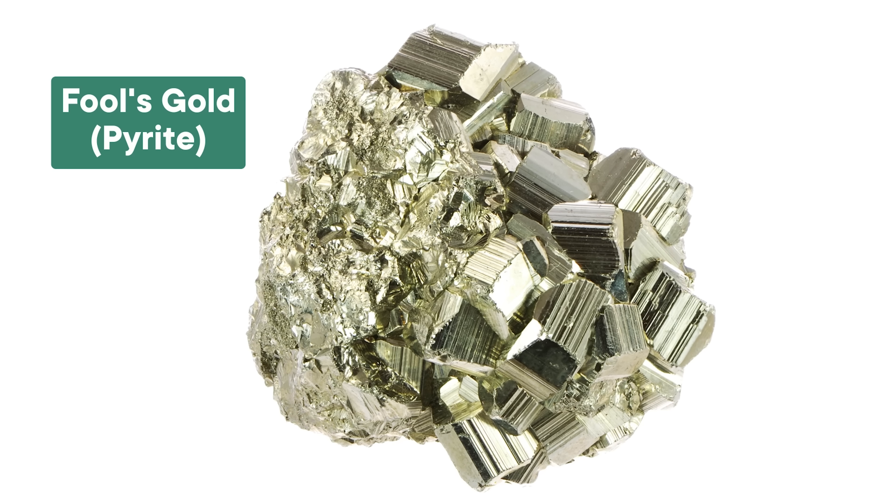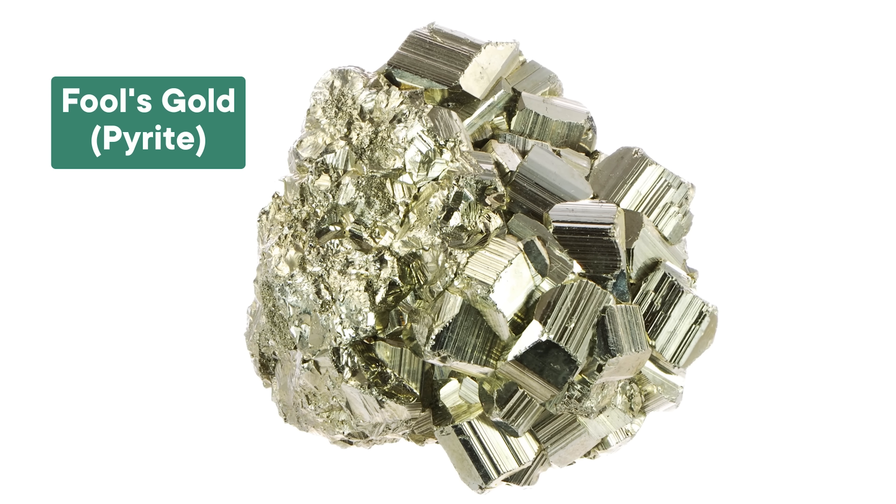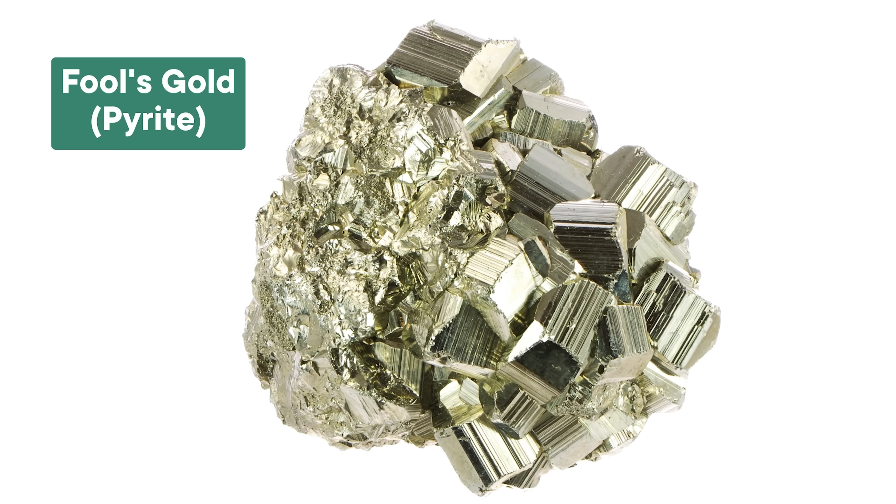While seeking their fortunes, prospecting hopefuls needed to be careful they weren't tricked. Fool's gold — a shiny yellow metallic mineral called pyrite — was everywhere, and it wasn't worth a dime, especially compared to the gold in them thar hills.